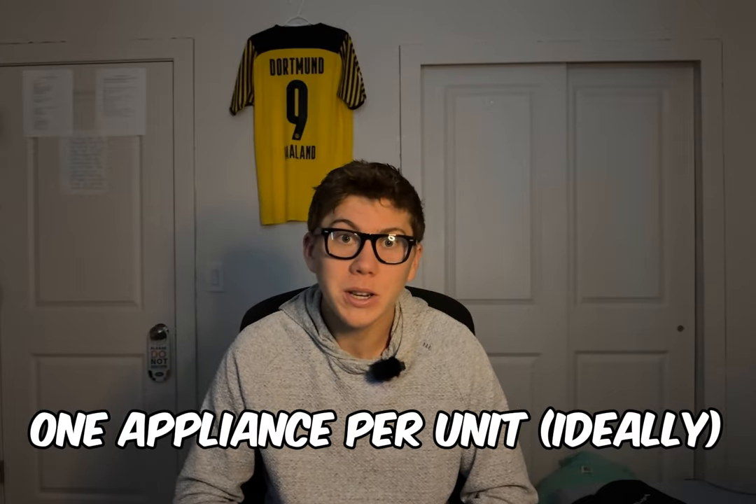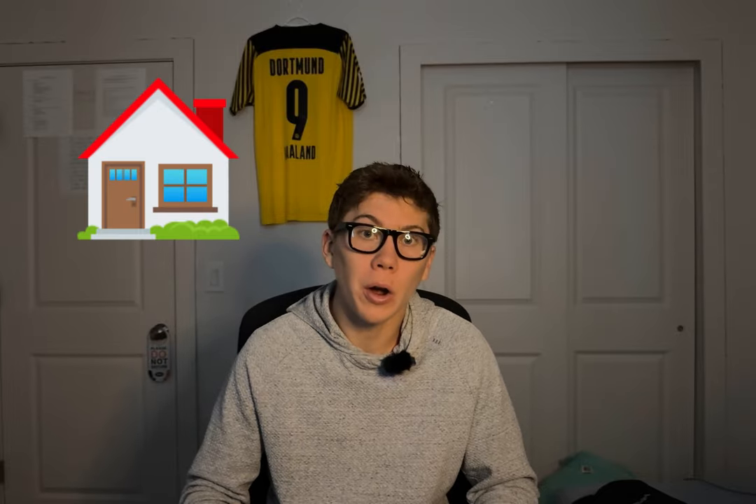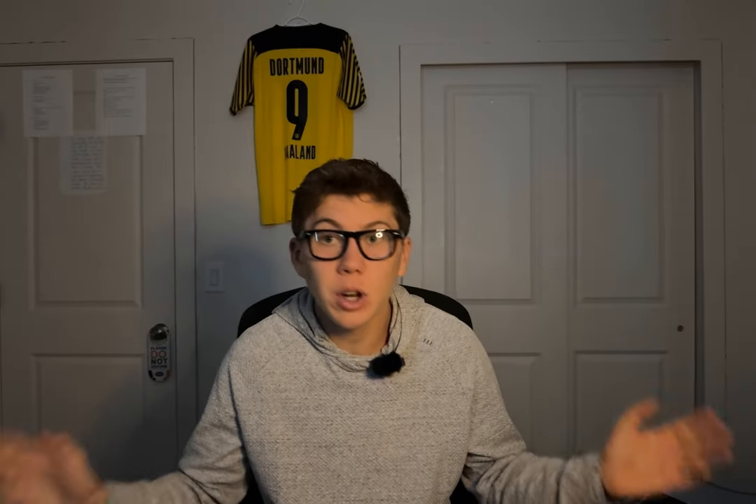Now that you know why it was so expensive, here's all the lessons that I learned. First, if you're doing rental properties, you want to have one appliance for every single unit. If you have one home and one AC unit that goes to two or three units, your tenants are going to fight and bicker about the hot water, about what temperature it is. It's going to be a big mess — you don't want to deal with it.